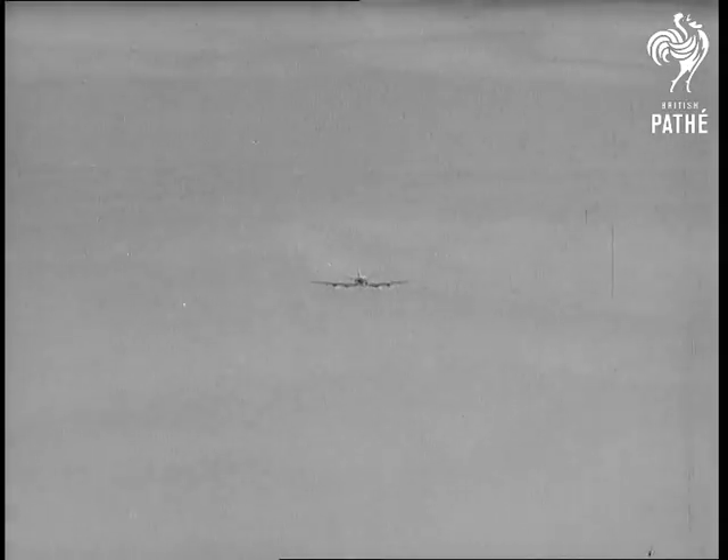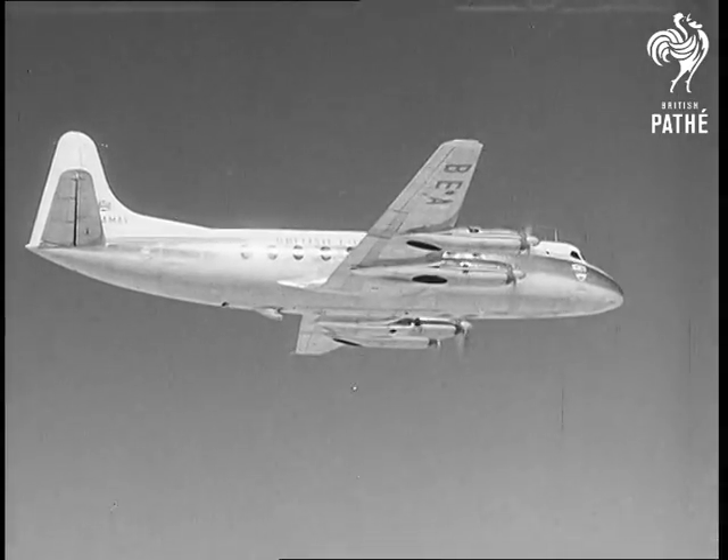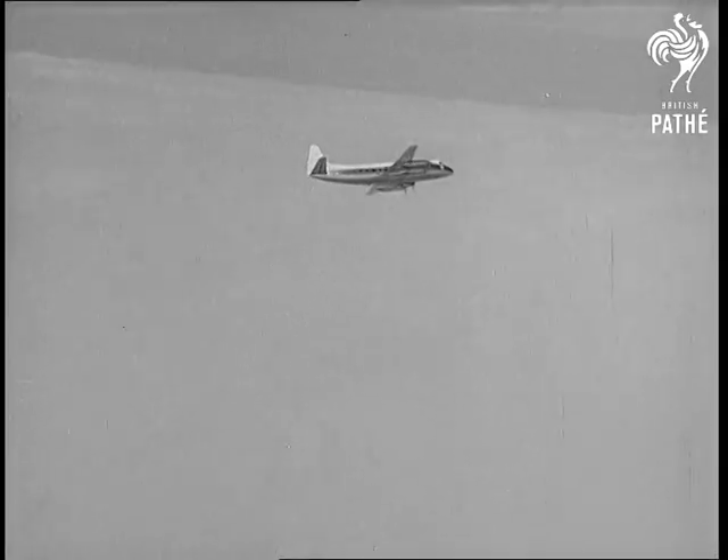The Vickers Viscount 700, with its four Rolls-Royce Dart propeller turbines, is not only on order for British European Airways, but also for Air France and Aer Lingus.